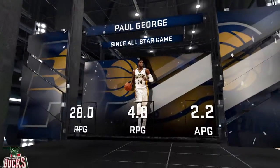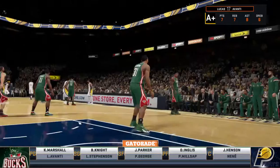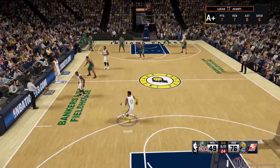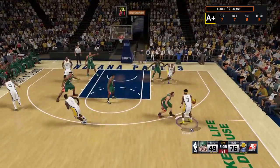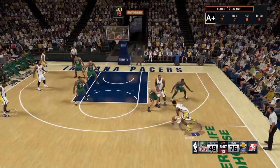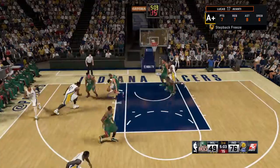Taking a look here at some numbers for Paul George. Since the All-Star break, he's been superb. He's getting around 28 points per game, 4 rebounds and 2 assists. And it's the kind of run we've seen from him so many times in the past. But no matter how many times we do see him have a stretch like this, Steve, it still leaves us shaking our heads in amazement and admiration.